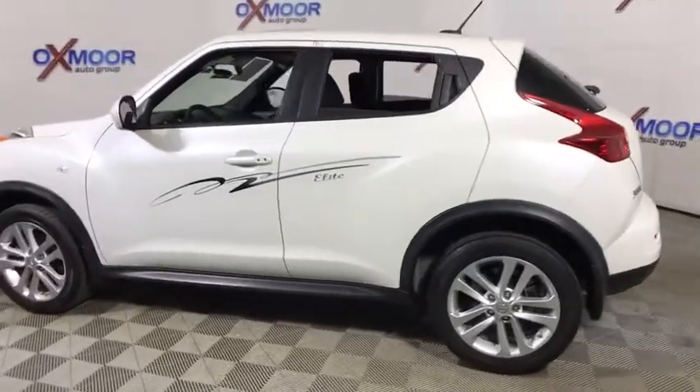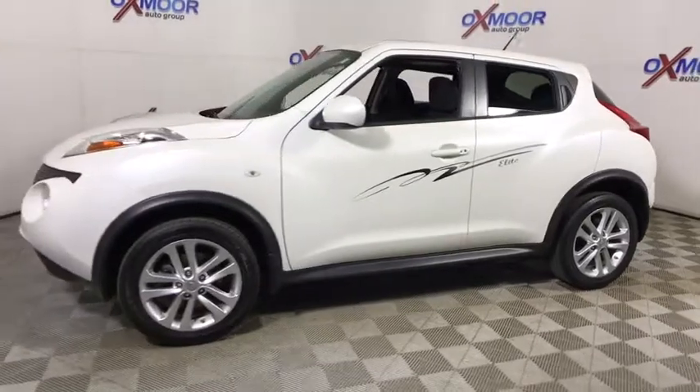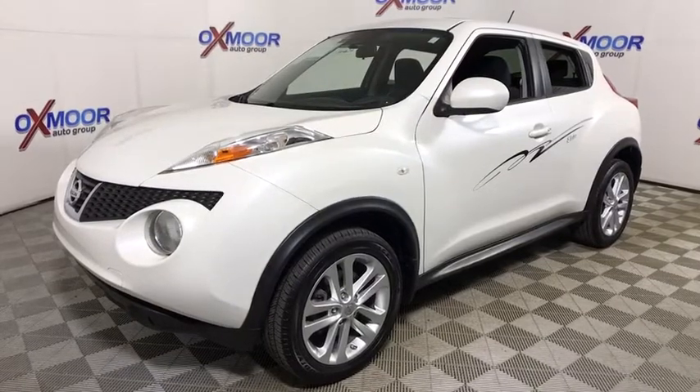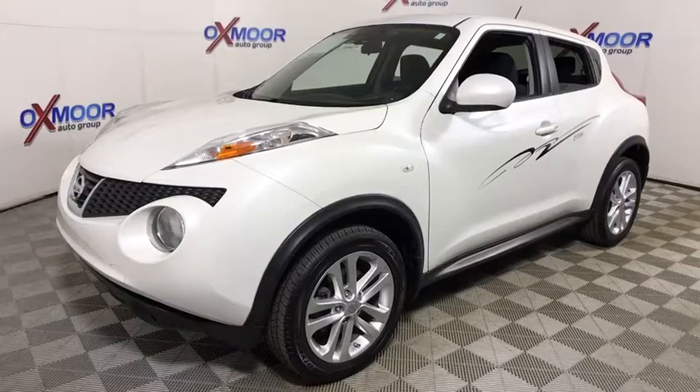The 2014 Nissan Juke. The Juke is an adaptable and intelligent ride where handling meets turbocharged performance. This unique sporty compact crossover fits your personal style perfectly. This vehicle has less than 35,000 miles.